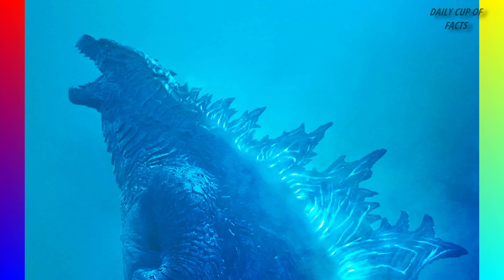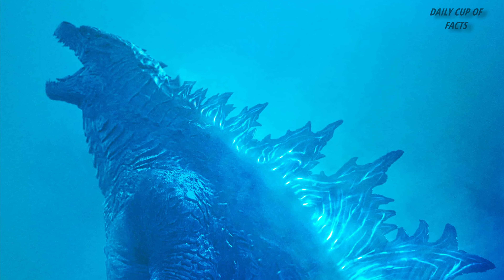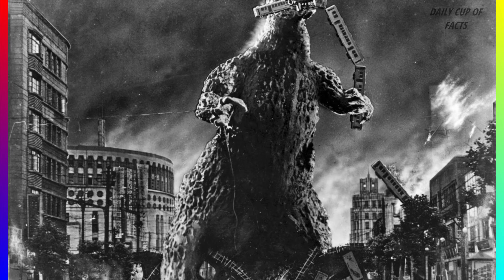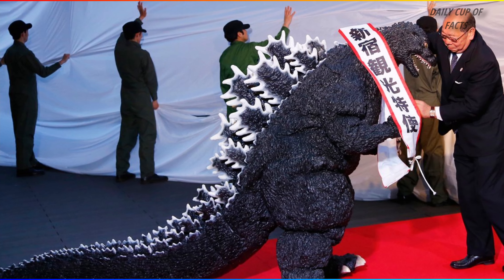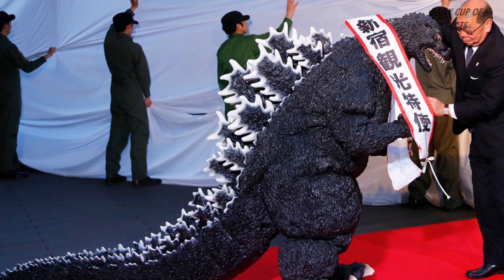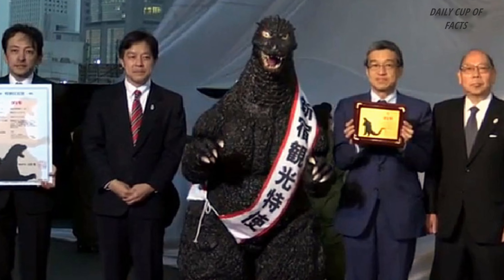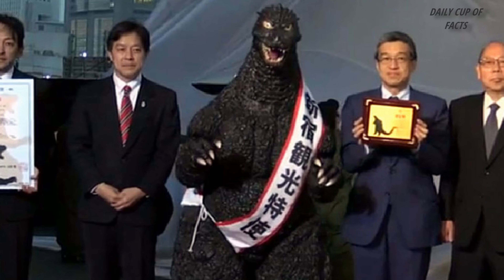Godzilla is very familiar from movies. This movie originated in Japan in 1954 and was remade in Hollywood. Interestingly, the creature has a passport of Japanese citizenship and serves as a tourist ambassador.